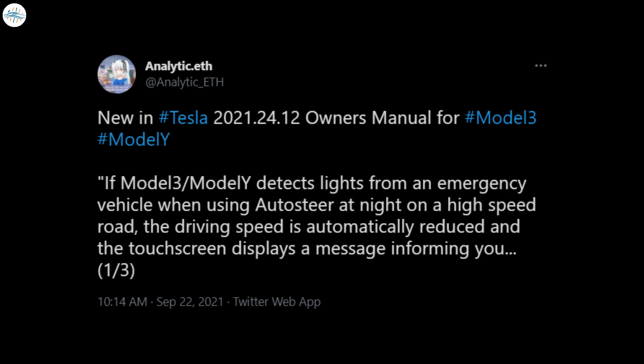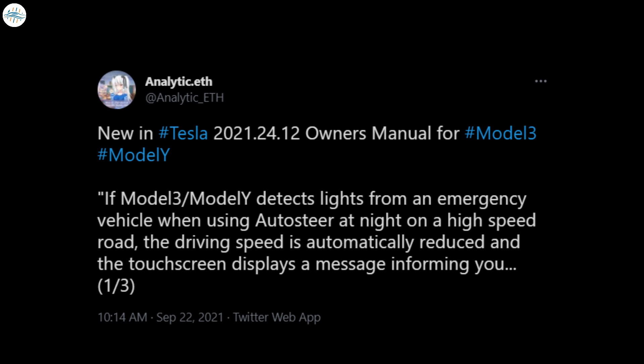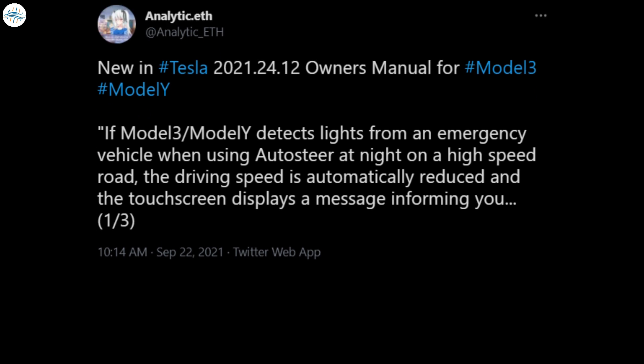Unlike its previous iterations, the new update's owner's manual for the Model 3 and Model Y now states that Autosteer would automatically reduce a vehicle's speed when an emergency vehicle is detected.